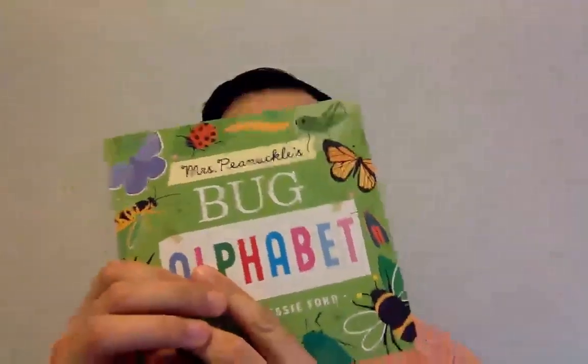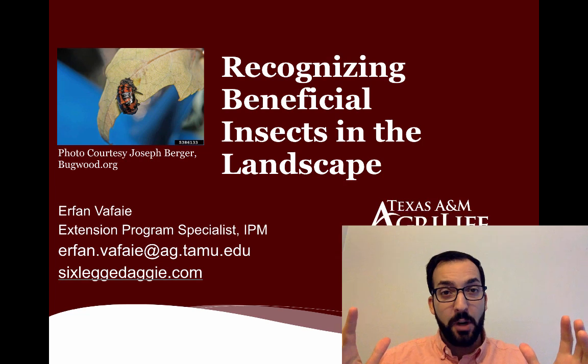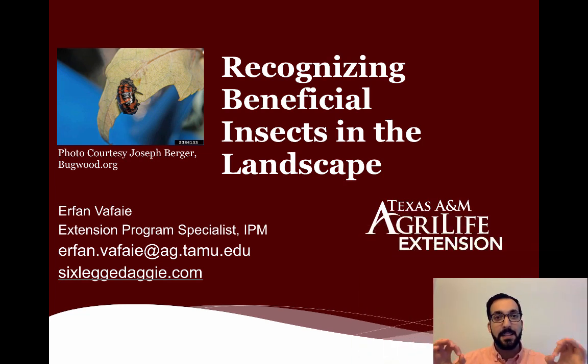Sorry I didn't see you all — so nice to have you here today. If you have any kids, this is a great book; it goes through the entire alphabet and gives you an insect for each. I've just learned everything I need for this presentation from this book. Okay, that's not entirely true, but sorry for not being able to be there with you today. I like to pretend like I'm there in person, even though I am not. Thank you so much for joining me — we're going to talk about recognizing beneficial insects in the landscape.